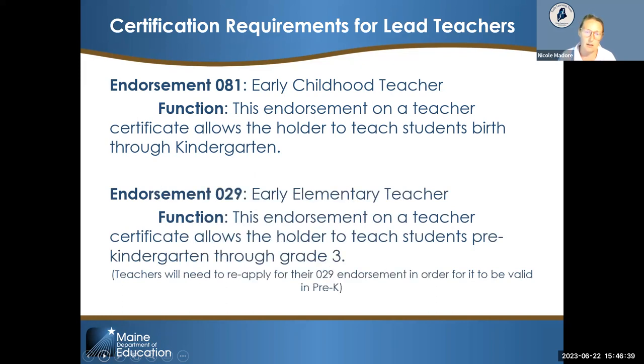Additionally, there is the 029 endorsement. Historically the 029 was a K-3 certified teacher in kindergarten through third grade, but with recent Chapter 115 rule changes, pre-K has been added as a grade level. This endorsement now allows the holder to teach students pre-K through grade three. However, teachers with an existing 029 for K-3 will need to reapply to have the pre-K endorsement added.